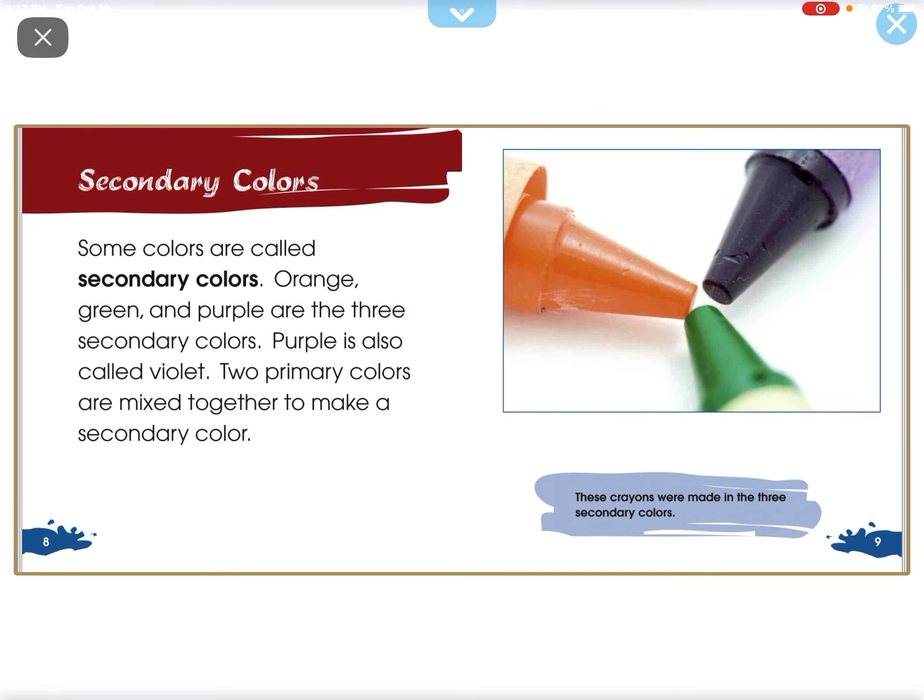Some colors are called secondary colors. Orange, green, and purple are the three secondary colors. Purple is also called violet. Two primary colors are mixed together to make a secondary color.